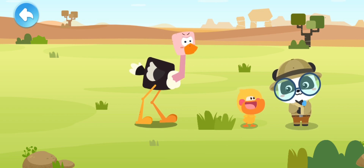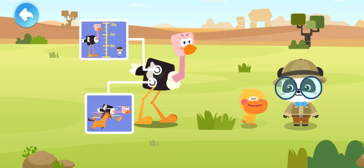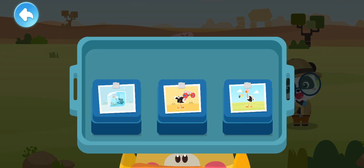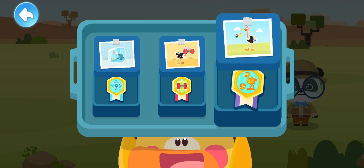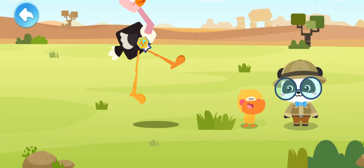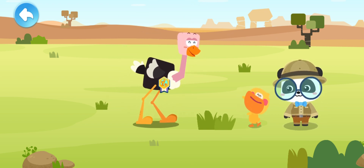Quacky, what have you learned about the ostrich? Ostriches are the largest birds on earth. An ostrich can run very fast. An ostrich has strong legs that are powerful weapons. Which medal should the ostrich get? Medal for Giant of Birds! Ostriches are the largest birds and have long legs with great strength. The medal for Giant of Birds goes to the ostrich!